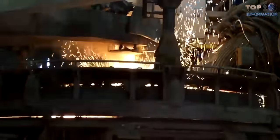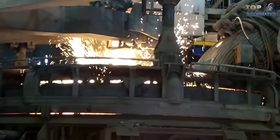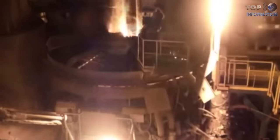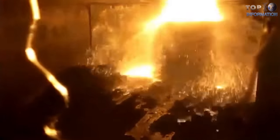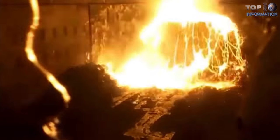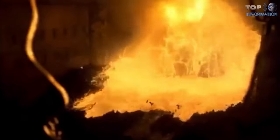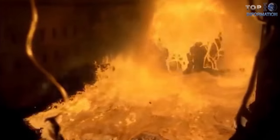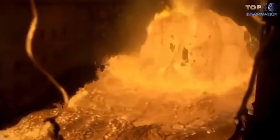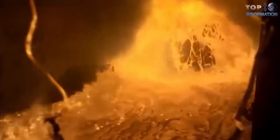In arc furnaces for cast steel, electrodes are put into the top of the tank, and it is not always easy to do it properly. Accidents like the one in this video can occur. In this case, the problem may be caused by the amount of slag in the furnace. This material behaves similarly to volcanic lava — flames are spread everywhere, and in the end, all content is spread all over the place.